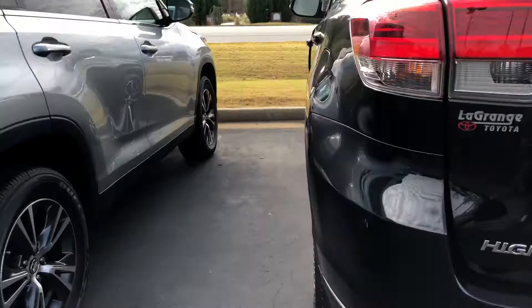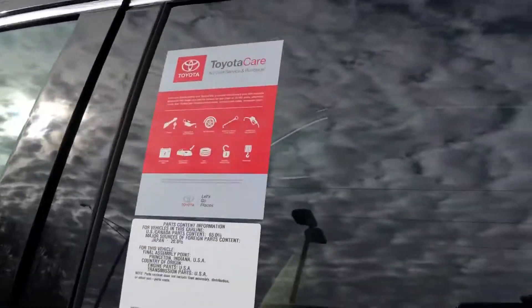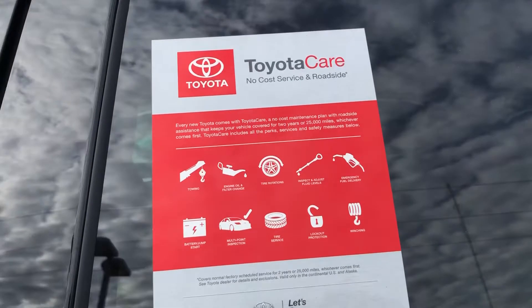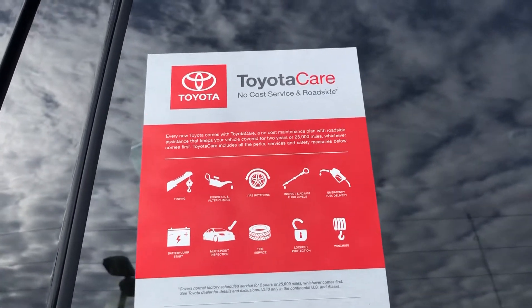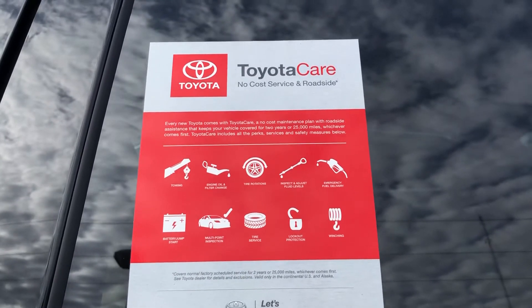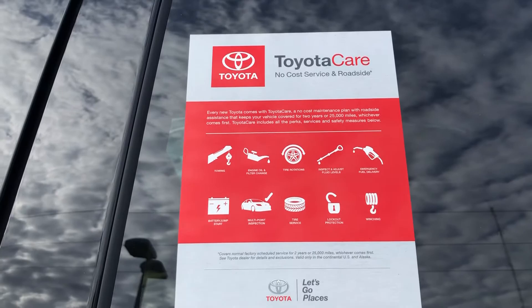This one also comes with your ToyotaCare — that's free maintenance for two years or 25,000 miles. You get your oil changes, tire rotations, lockout protection, towing, winching, emergency fuel delivery, battery jumpstart, and a multipoint inspection.